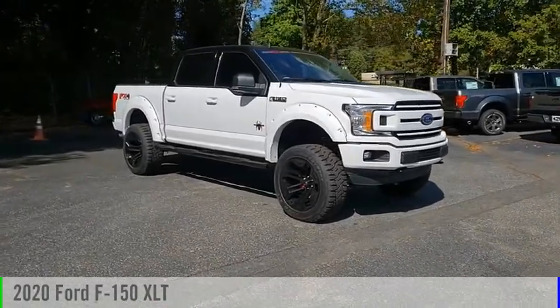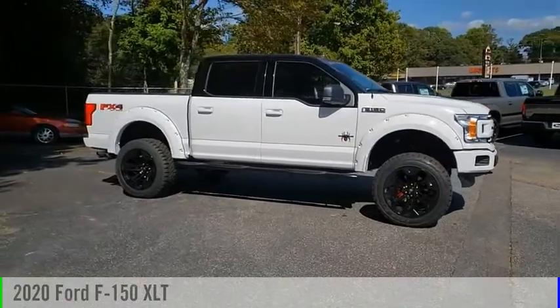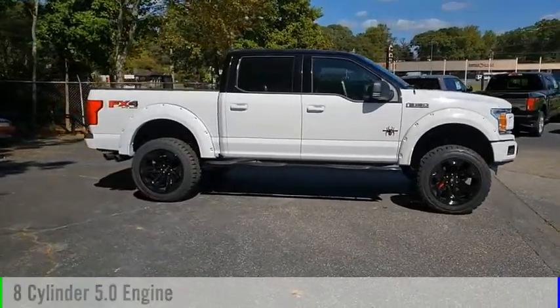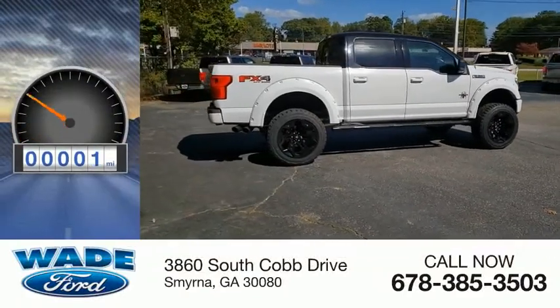Make a great choice today with the 2020 F-150. This vehicle is powered by a four-wheel drive, eight-cylinder, 5.0-liter engine. This vehicle has less than 100 miles.